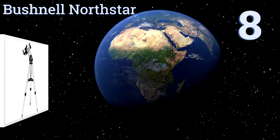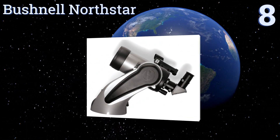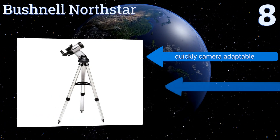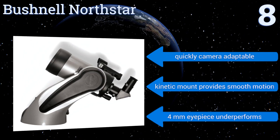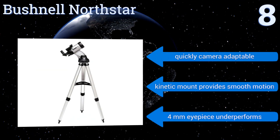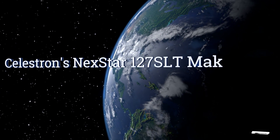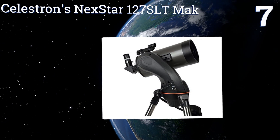Starting off our list at number eight, the Bushnell North Star 90 millimeter telescope carries a built-in database of more than 20,000 celestial objects, giving you a ton of options for tracking and observation. Its handheld remote includes real voice output, keeping the words of the pros at your fingertips. It's quickly camera adaptable and the kinetic mount provides smooth motion. However, the 4 millimeter eyepiece underperforms.